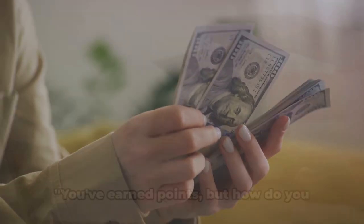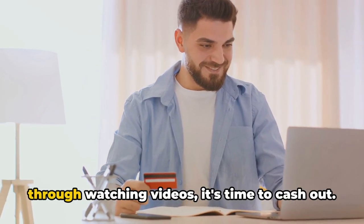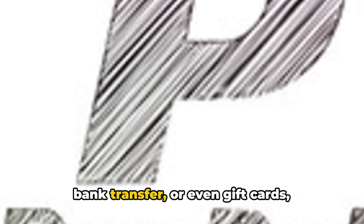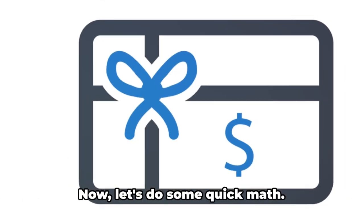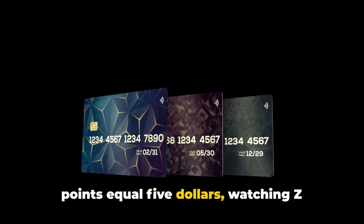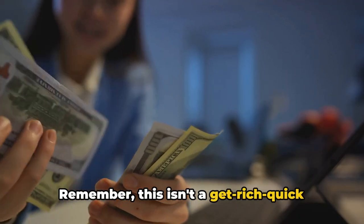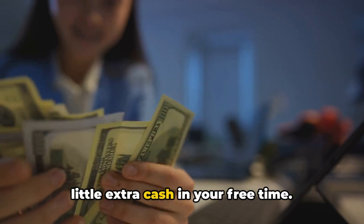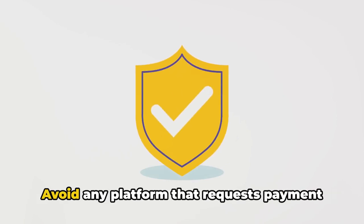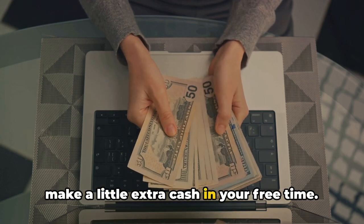But how do you convert these points to cash? Once you've gathered enough points through watching videos, it's time to cash out. This could be through PayPal, a direct bank transfer, or even gift cards, depending on the platform you've chosen. Now let's do some quick math: if one video earns you X points and Y points equal $5, watching Z videos will earn you $5. Remember, this isn't a get-rich-quick scheme, but a fun and easy way to make a little extra cash in your free time. Always be cautious and use legitimate websites — avoid any platform that requests payment to join. And there you have it, an easy way to make a little extra cash in your free time.